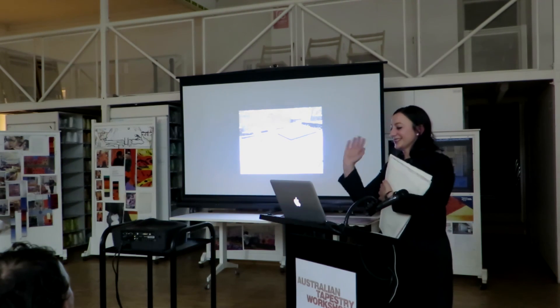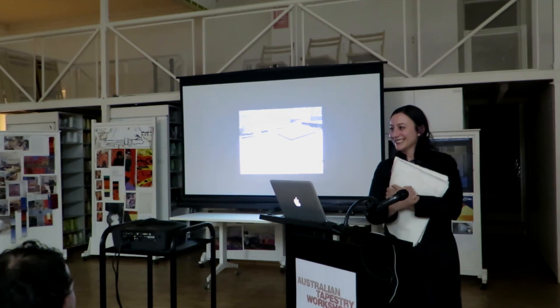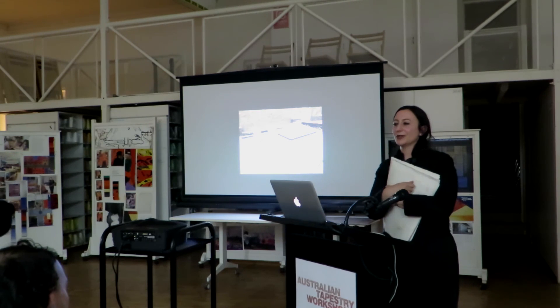It was such an amazing residency and I could go on, but I'm going to just stop there. Thank you for listening — you're welcome to come and look. Thank you.